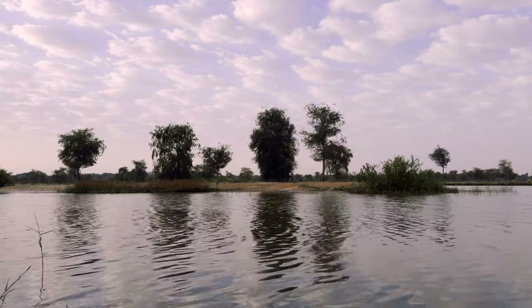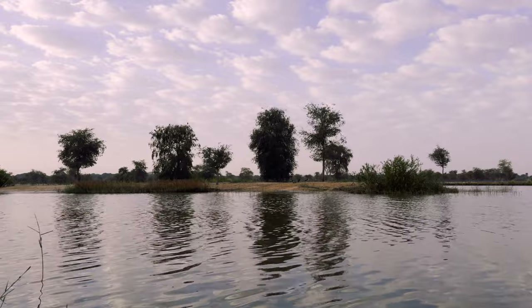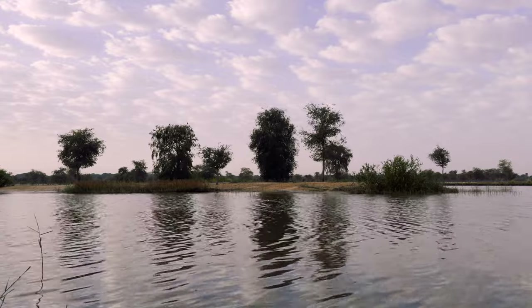Being the only one at Al Qudra was an absolute bliss, and here are a few photos I took during this morning.